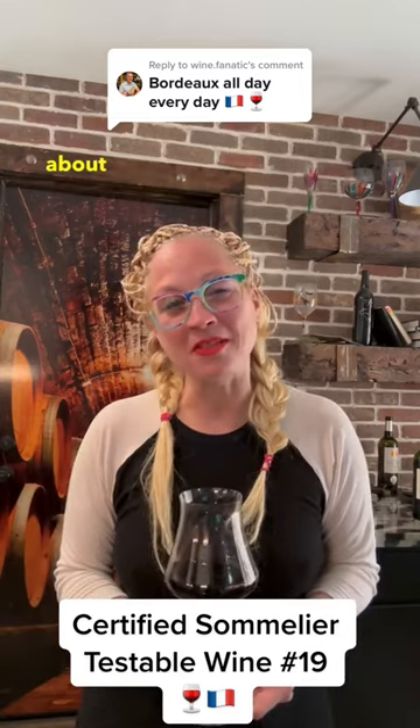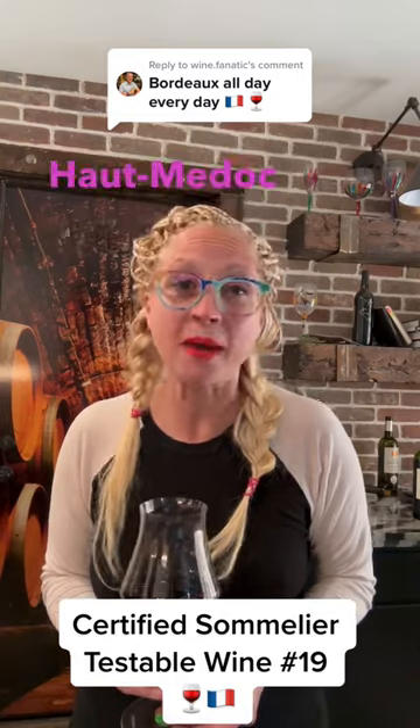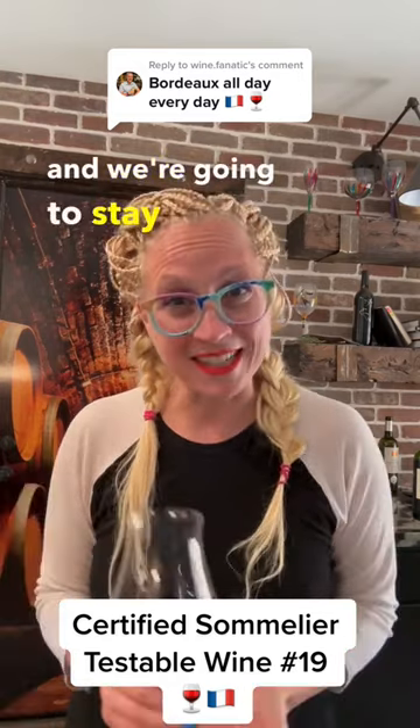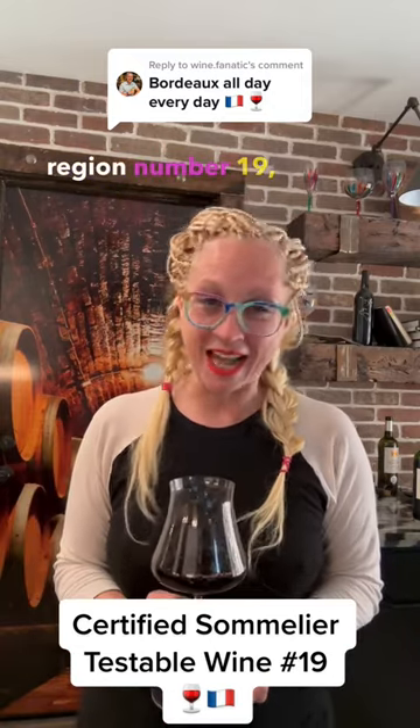Yesterday we spoke a little bit about the very refined and often very expensive wines of the Pomerol in Bordeaux. Today we're going to remain in Bordeaux and we're going to stay on the left bank, moving just a little further south with testable wine region number 19, Graves.